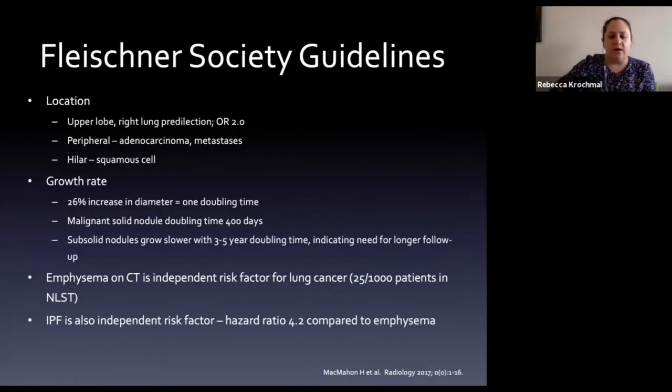Characteristics that increase malignancy concern: upper lobe location (especially right upper lobe), peripheral location (suggesting adenocarcinoma versus hilar suggesting squamous cell or small cell), and growth rate. A 26% increase in diameter on CT corresponds to one doubling time. Malignant solid nodules have a doubling time of about 400 days; sub-solid nodules grow much slower. Emphysema and IPF are independent risk factors for malignancy from the Fleischner guidelines.